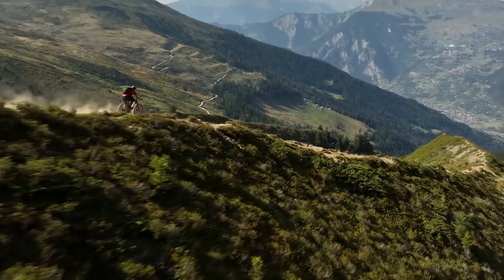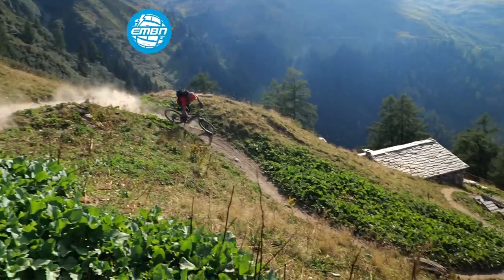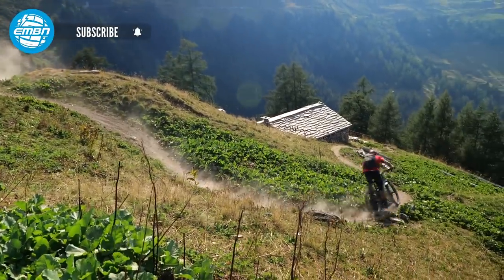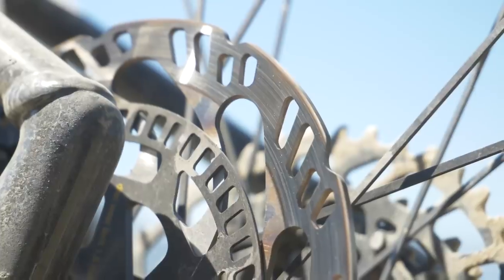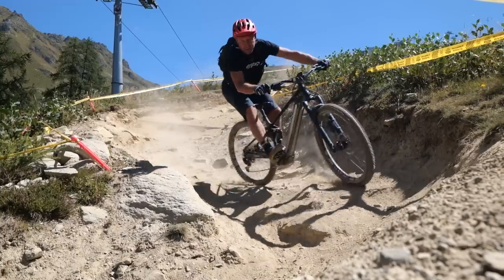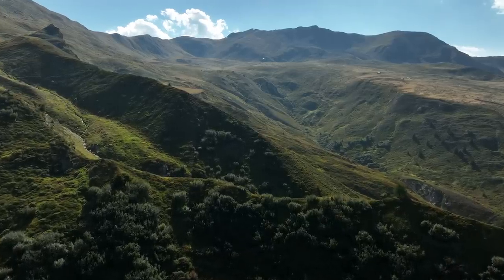ABS braking is arguably one of the biggest innovations in mountain biking since suspension or indeed disc braking itself. But whilst we know that there is definitely a performance advantage over traditional braking, what's not explored is where exactly riders would benefit from this new technology.